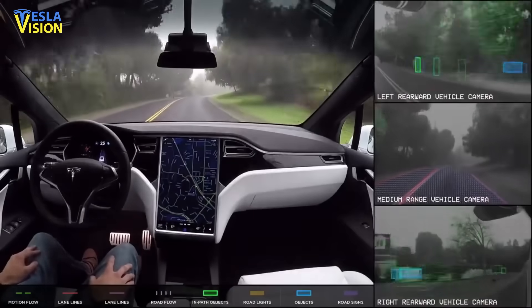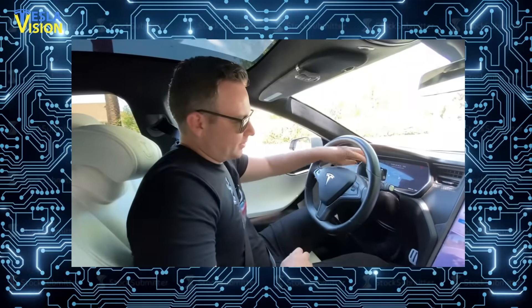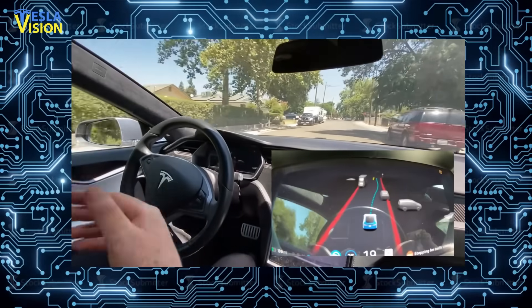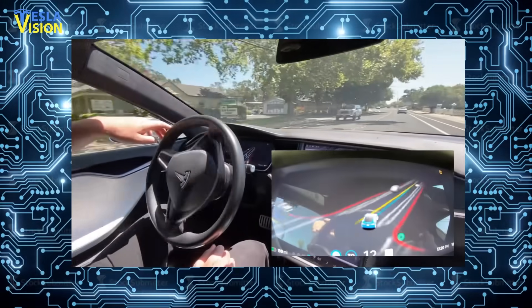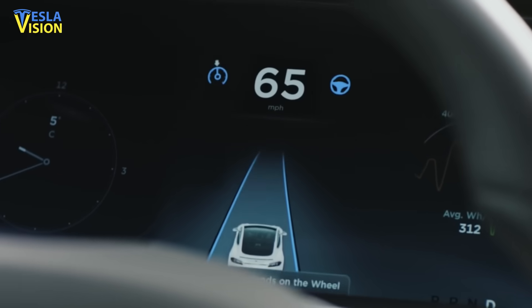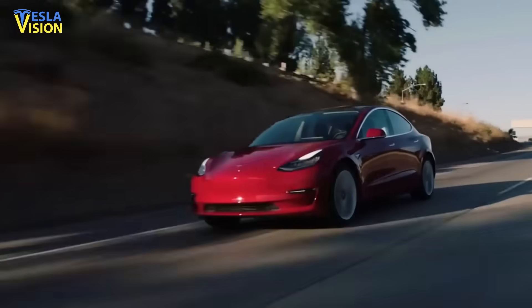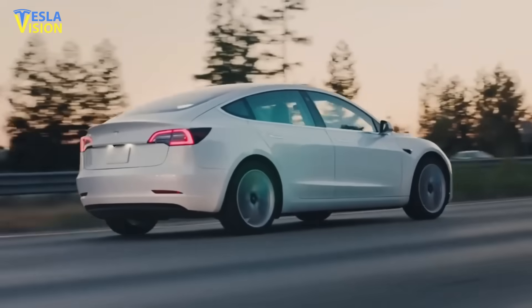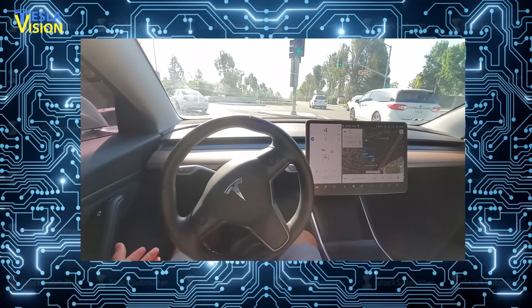One Beta tester and Model S owner has shared his experience with the new feature. According to a short video posted on YouTube, his FSD Beta Version 9 can be seen handling several roundabouts without any trouble — his car's advanced driver assist system handled them remarkably well. The same observations were also made by a Model 3 owner, a fellow FSD Beta tester, who drove her car on different challenging roads. Her advanced driver assist system also performed well on a series of narrow streets.